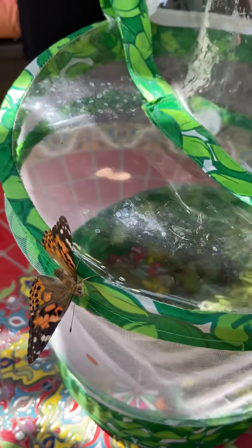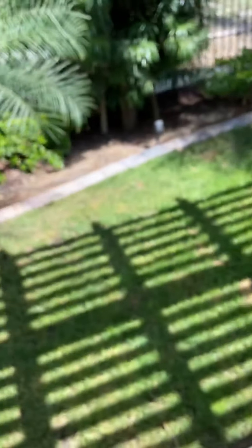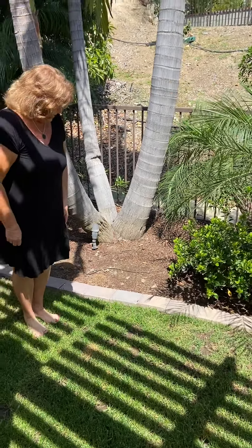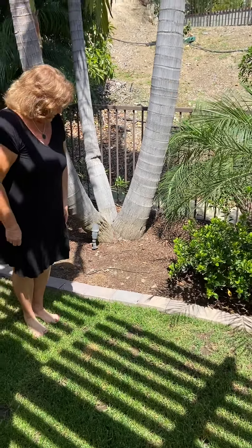Remember the one where the chrysalis had fallen down and I taped it to the top? The wings are not quite formed as well as the other ones. So what we're going to do is just put it over here — I'll put it in this plant and see what happens. Bye-bye, little butterflies. Thank you. See you soon.